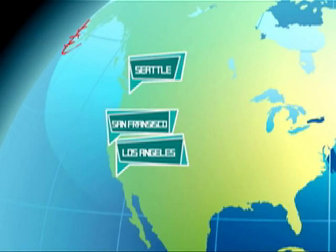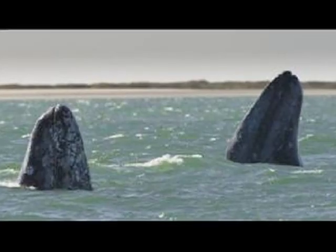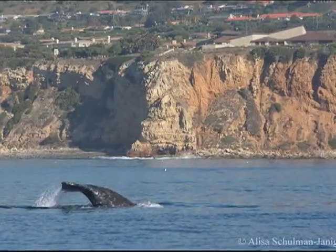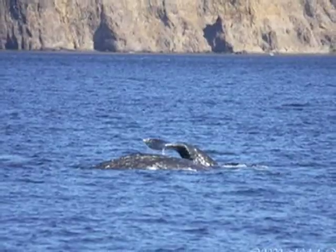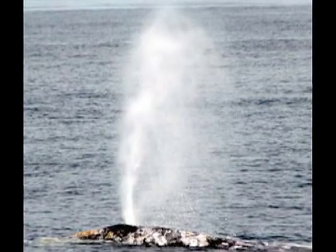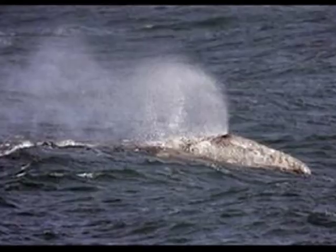Even though gray whales typically travel alone or in small groups, they tend to form groups on feeding and breeding grounds. This particular population spends the summer feeding in the northern Bering and Chukchi Seas. In the fall, the whales migrate south toward Baja California to ultimately spend the winter there to breed and give birth. Round trip, these astounding creatures can cover from 12,000 to 14,000 miles, making their migration one of the longest of any mammal on the planet. It is during this great migratory ritual that we are able to observe these whales swimming along the Palos Verdes coast. Today, it is estimated that the Eastern Pacific Stock consists of 20,000 whales, an amazing statistic considering they were on the brink of extinction just 80 years ago.